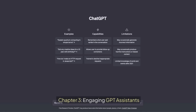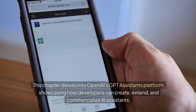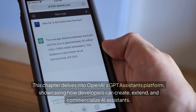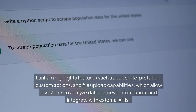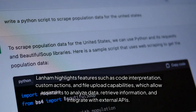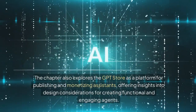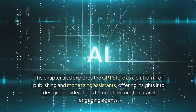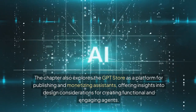Chapter 3: Engaging GPT Assistants. This chapter delves into OpenAI's GPT assistants platform, showcasing how developers can create, extend, and commercialize AI assistants. Lanham highlights features such as code interpretation, custom actions, and file upload capabilities, which allow assistants to analyze data, retrieve information, and integrate with external APIs. The chapter also explores the GPT store as a platform for publishing and monetizing assistants, offering insights into design considerations for creating functional and engaging agents.